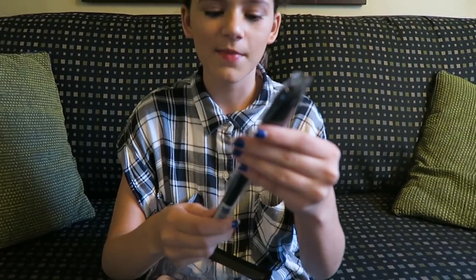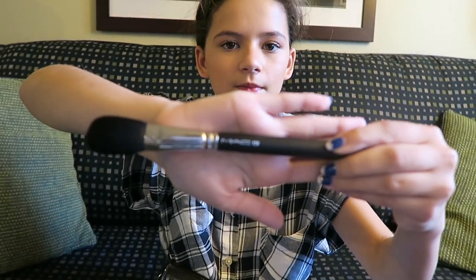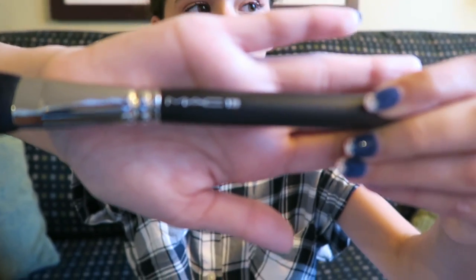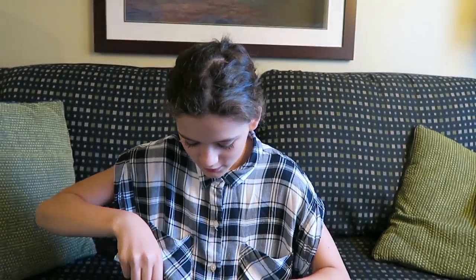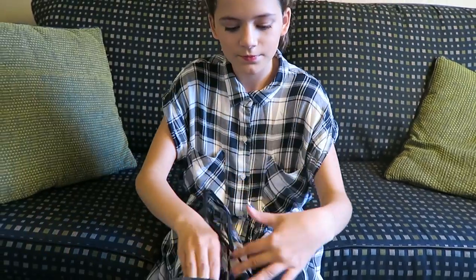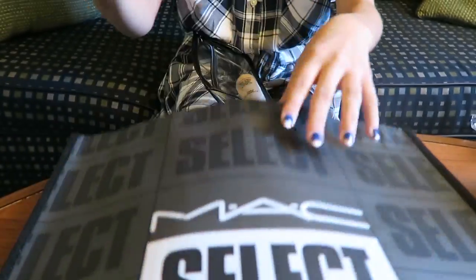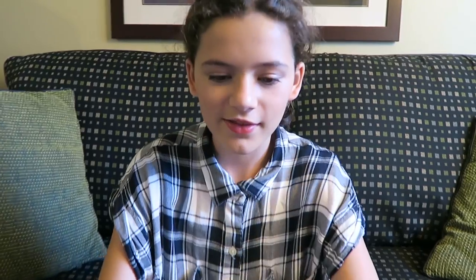I have another brush. This is Mac 129 — this is for the blush. Blush brush. And now I have a Sheertone Shimmer Blush. I used this for not only my blush, but for my eyeshadow too.